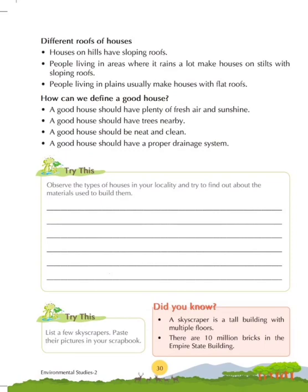Activity: observe the types of houses in your locality and try to find out about the materials used to build them. In the 'Did You Know' box: a skyscraper is a tall building with multiple floors. There are 10 million bricks in the Empire State Building in New York. Activity: list a few skyscrapers and paste their pictures in your scrapbook. All the best to all of you.